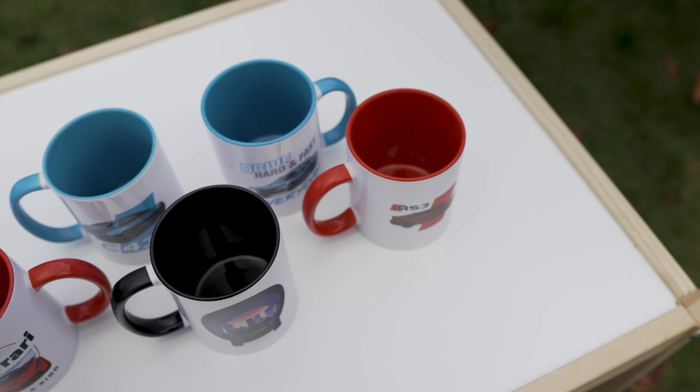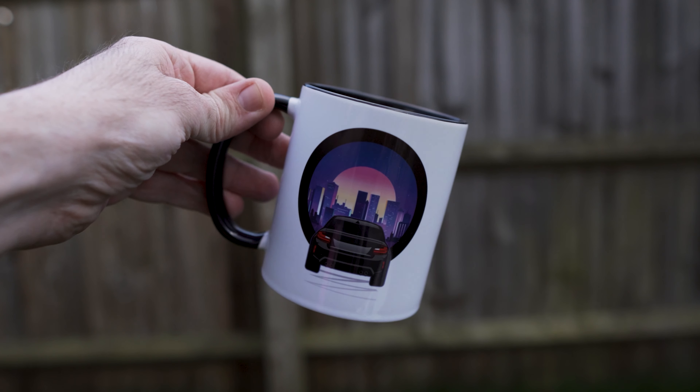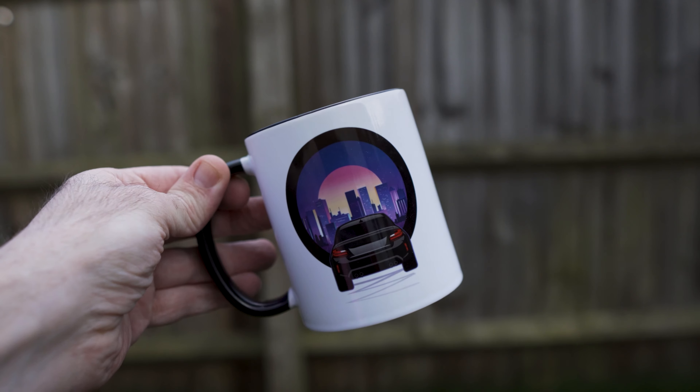We also must show you our mug selection. In our mug store we have loads of high quality dishwasher-safe mugs. A personal favorite of mine is this Drive Hard and Fast Everyday AMG mug. We also have the BMW City mug featuring the BMW M2 — this is a two-sided mug, so on one side you have the front of the car and on the other side you've got the back.